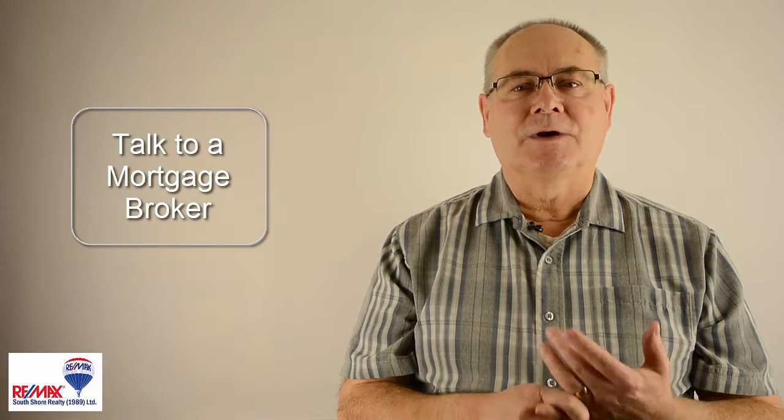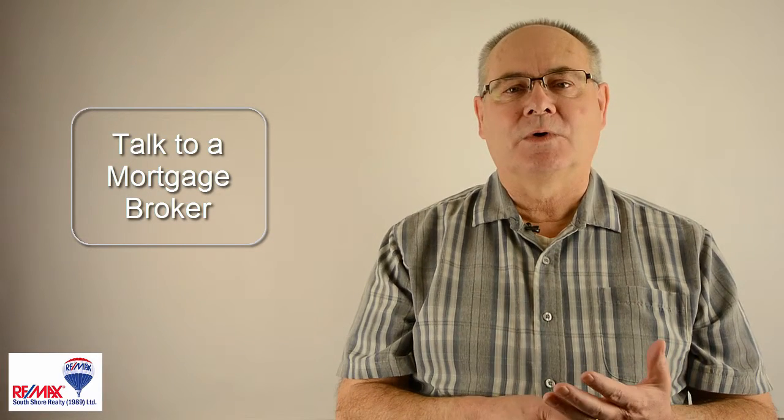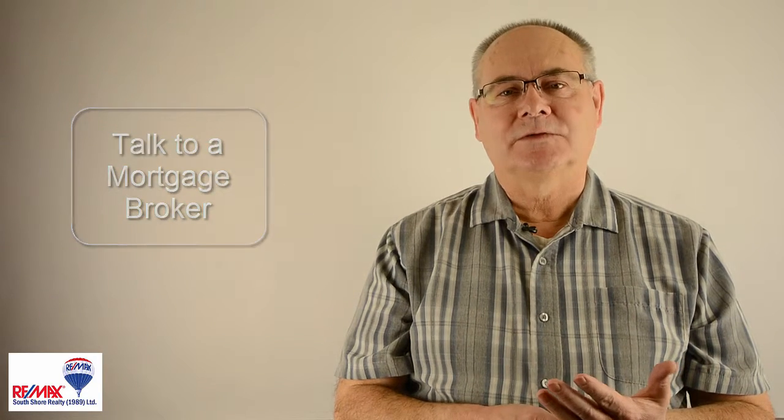There are a couple of things you really need to do in the very beginning. The very first step is that you need to determine what kind of mortgage payment you would be comfortable with. The only way to do that is to discuss your situation with a mortgage broker. Myself or any other real estate agent can guide you on who to contact, but once you talk to the mortgage broker, you'll determine what you're comfortable with as far as the purchase price, which in turn gives you your mortgage payment.